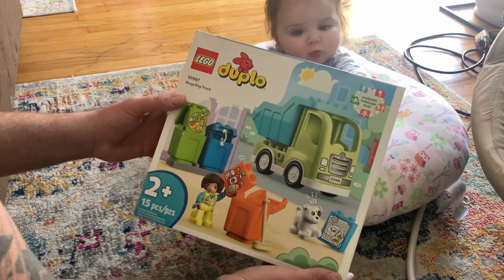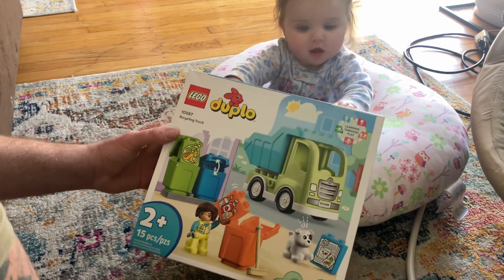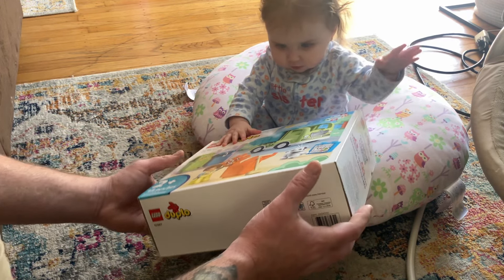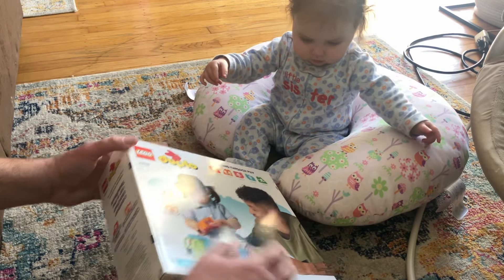This is her first set. You want to open it? Let me guess — you want to play with the box? You don't care what's inside, huh? Want to open it up?